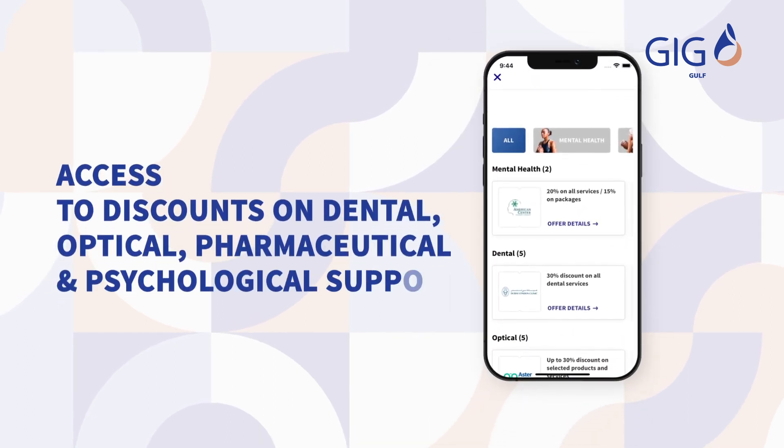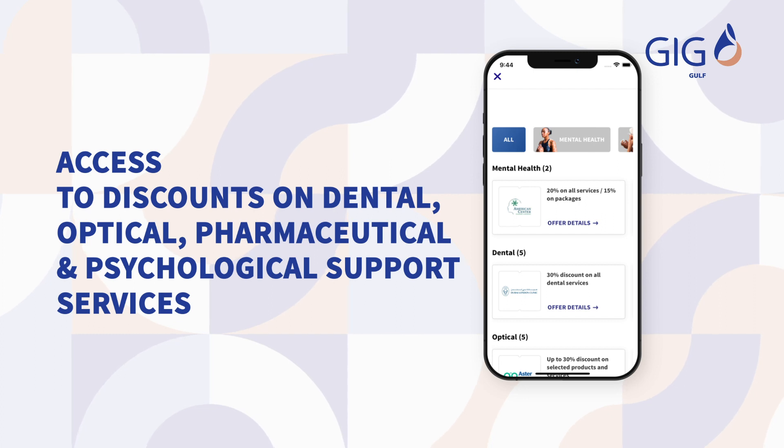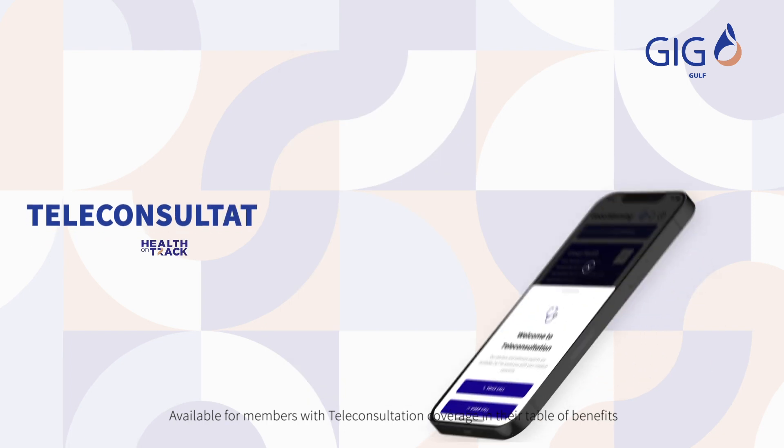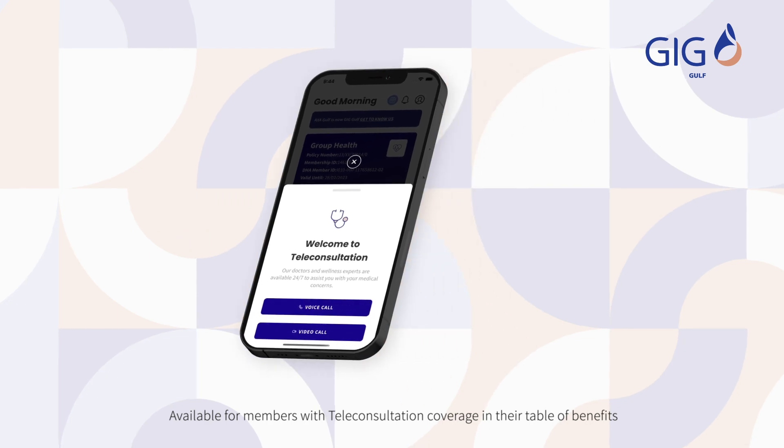Access to discounts on dental, optical, pharmaceutical, and psychological support services. Around-the-clock medical and psychological support with teleconsultation — a multilingual service providing audio and video consultations with licensed GPs, as well as wellness coaching by nutritionists.